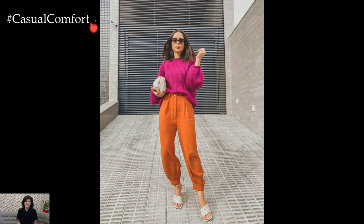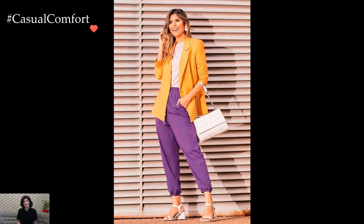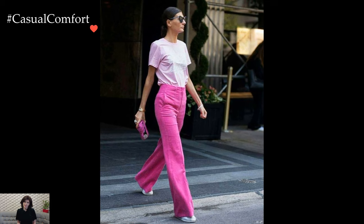Start by selecting a pair of trousers in a striking hue or playful print. Opt for vibrant shades like electric blue, sunshine yellow, or fiery red, or embrace eye-catching patterns such as floral prints, geometric designs, or bold stripes. These statement trousers become the focal point of your outfit, setting the tone for the rest of your look.